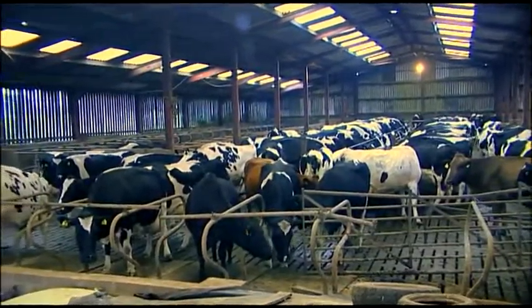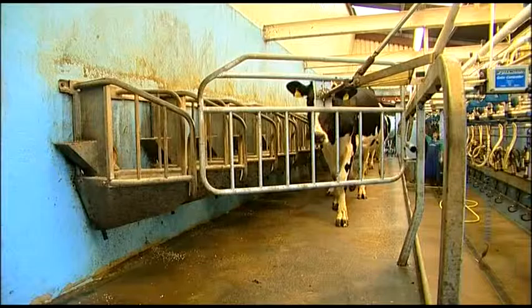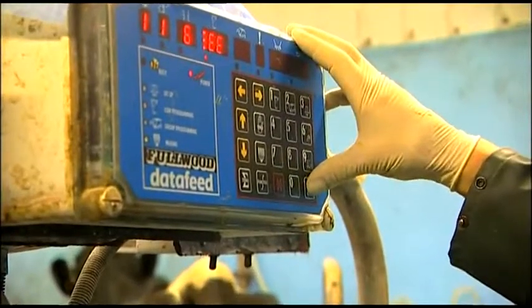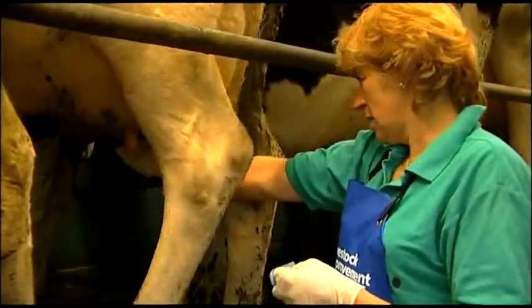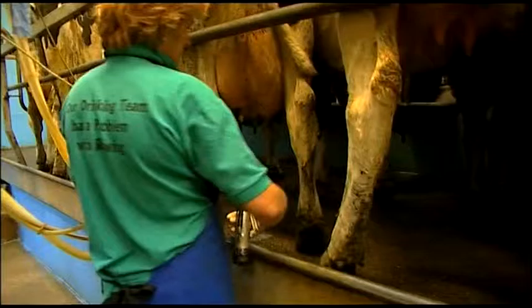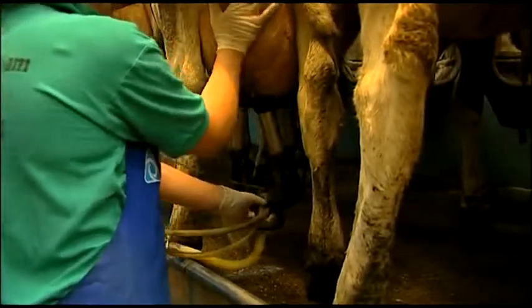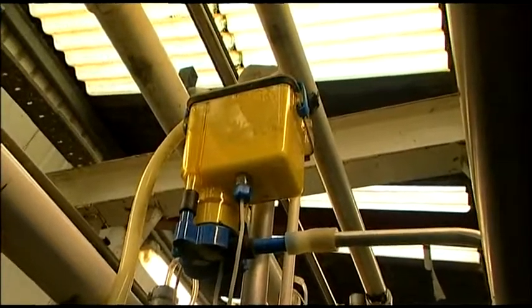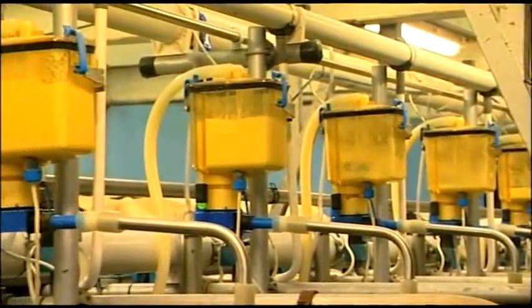Firstly the cows come in from the fields and they wait in the collecting pen. They file into the milking parlour and their numbers are punched into the computer which allocates their feed. Then we disinfect their teats and check for problems. After that we attach the milking units, then we moisturise the teats and the cows leave.